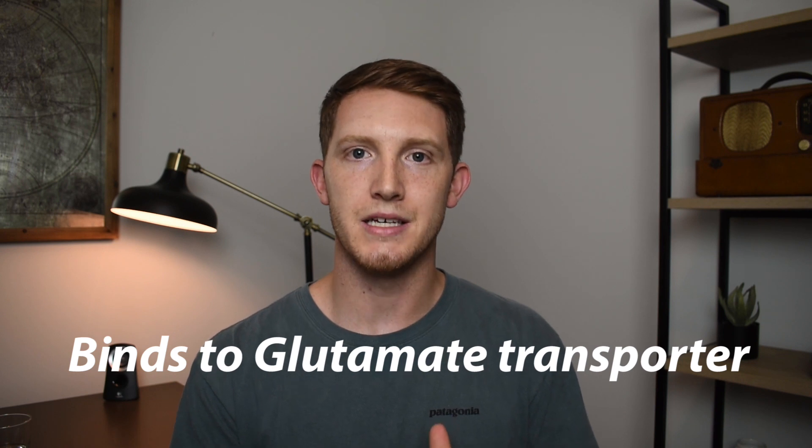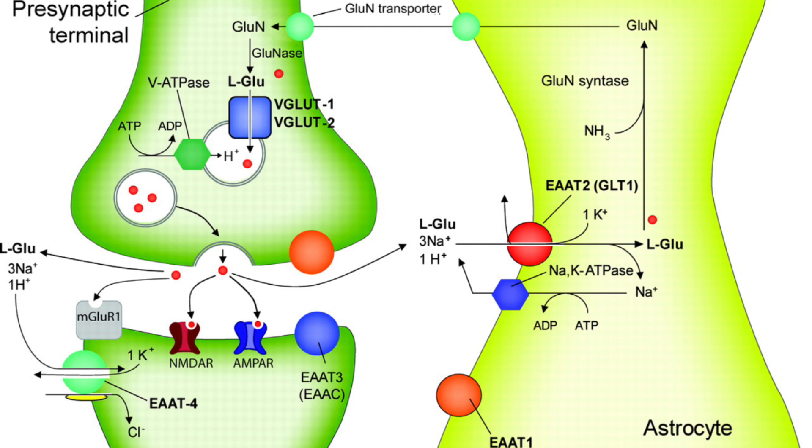The second way theanine interrupts the glutamate system is by binding directly to the glutamate transporter. When two neurons communicate, glutamate is released by the pre-synaptic neuron into the synaptic cleft to affect the post-synaptic neuron, and a transporter helps move glutamate between the two. By interrupting this process, theanine slows the release of glutamate into the synaptic cleft, further slowing down the glutamatergic system.